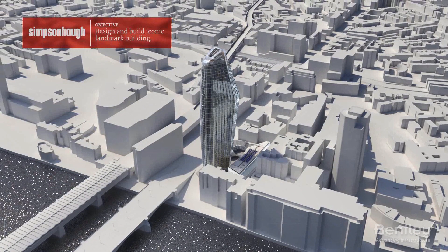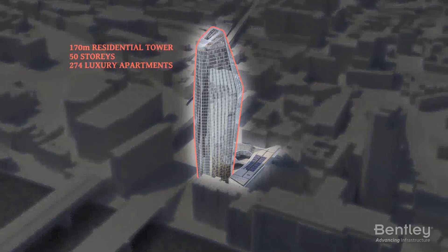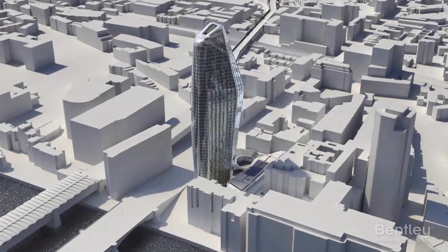Spanning 50 stories and 170 meters, One Black Friars includes a residential tower with 274 apartments, an adjoining three-story podium with retail facilities, and a 161-room hotel, all built over a three-story basement for parking and additional facilities.